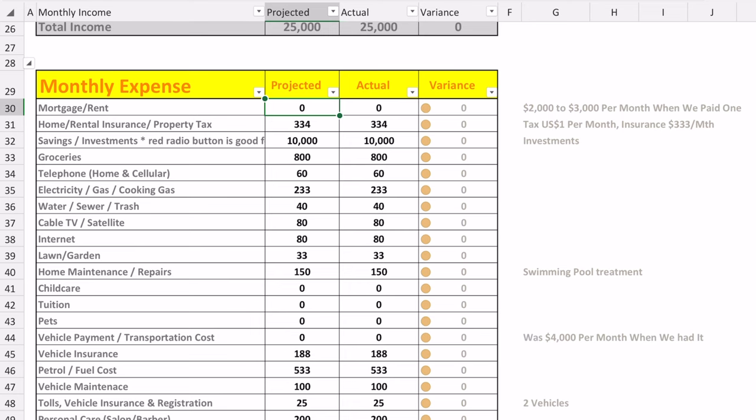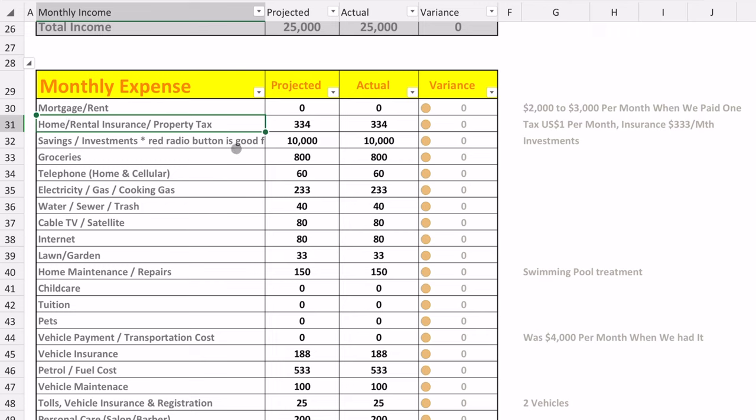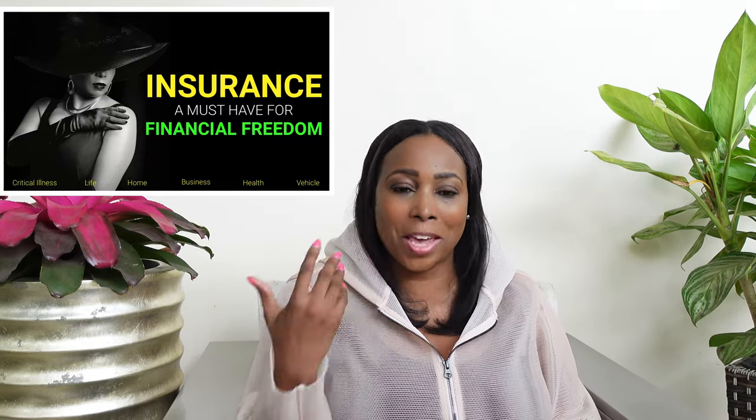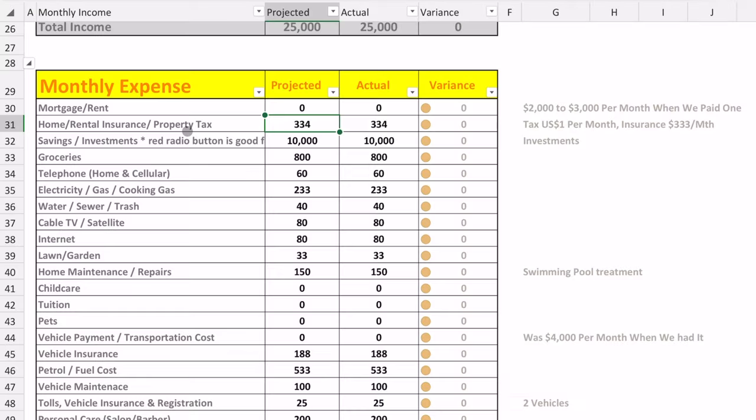We have zero mortgage or rent for our primary residence. When we had a mortgage, it was anywhere from two to three thousand US dollars per month, depending on the time frame, and that was before we renegotiated our interest rates with our bank and got them reduced significantly. The second line item is home rental insurance or property insurance — I believe in insurance — and we pay about $334 per month between property insurance and property tax for our primary residence.